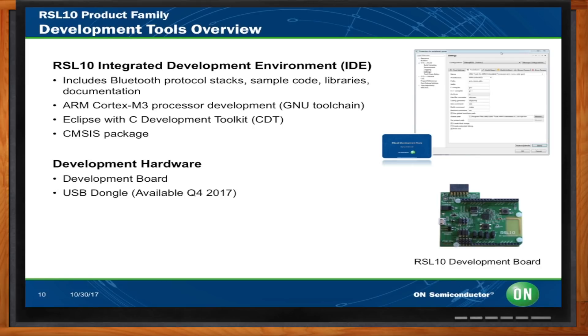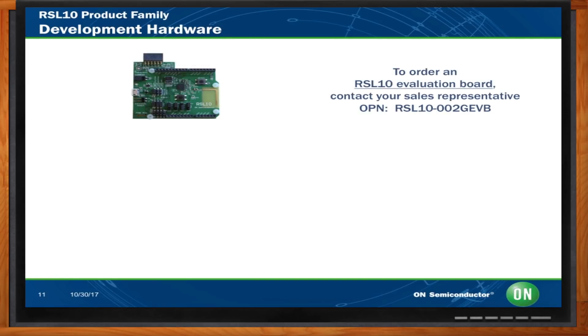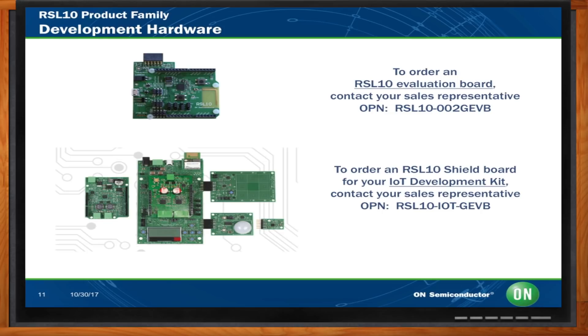On the hardware side, you get the development board, and a USB dongle coming later in Q4. The RSL10 evaluation board is your kickstarter. Beyond that, we're becoming much more solutions-oriented — the IoT development kit was recently kicked off as a complete hardware and software framework. The RSL10 Bluetooth Low Energy Shield is available for it. We have various sensors: PIR motion sensors, ambient light sensors, touch proximity sensors; and on the actuation side: stepper motor drive, shield boards, LED and ballast, heart rate monitoring, and other biometric monitoring boards.